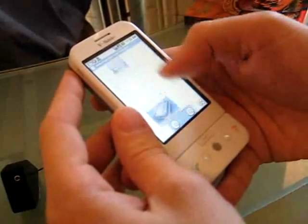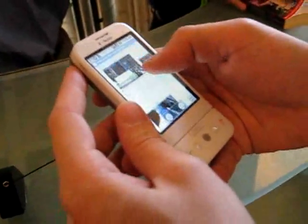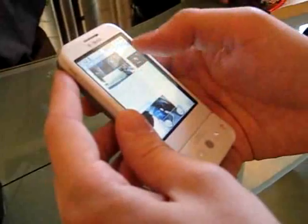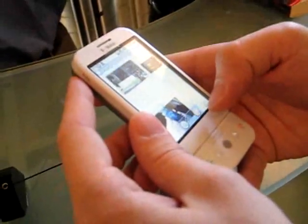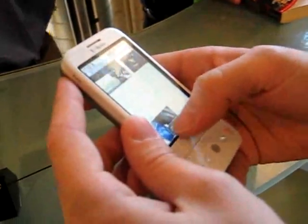Are you feeling responsive? It's fairly responsive, but it's not as responsive as the iPhone browser for sure. Yeah, it's a little more choppy, it's a little more laggy.